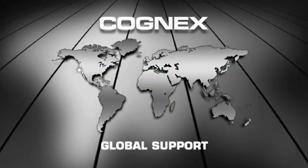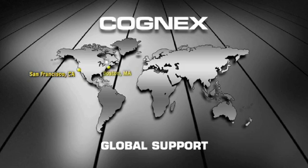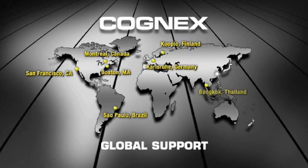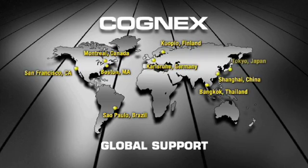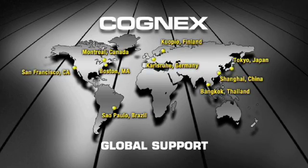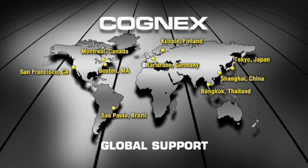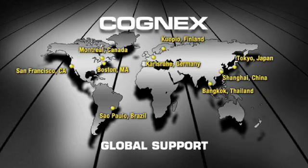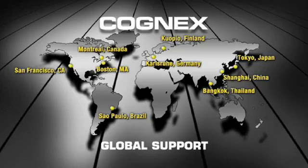Cognex supports a global customer base with offices in over 20 countries and dedicated technical support centers in Brazil, China, Finland, Germany, Japan, and the United States. The SmartView service support infrastructure includes application engineers, project managers, and technical service engineers that are strategically positioned throughout the world to provide localized customer service.